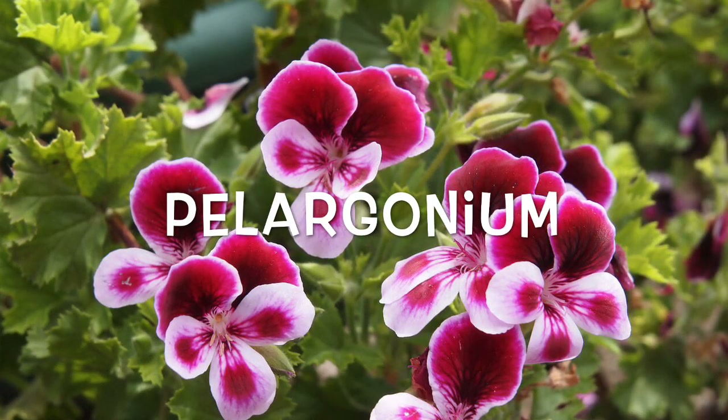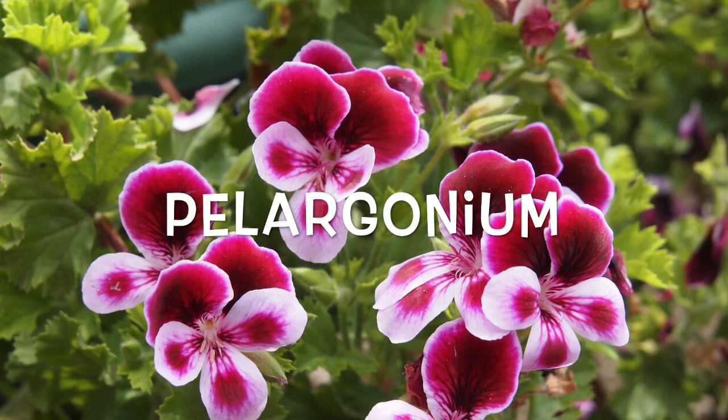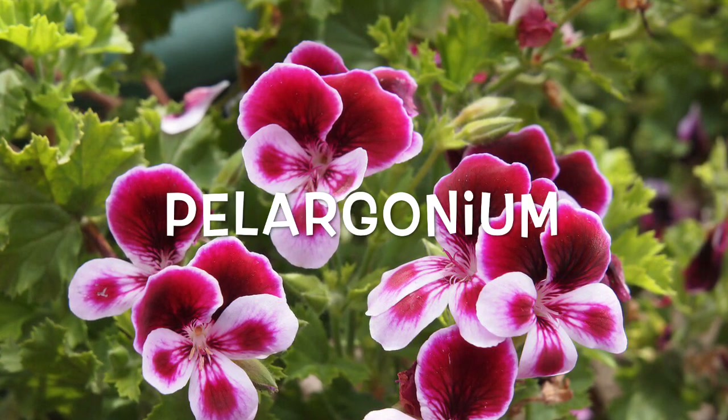Pelagonium. This beautiful flower does a great job cleaning the air, removing unwanted odors, killing bacteria, and it also helps to keep the moths away. If you use essential oils from the plant, they are great for sleep and calming the nervous system.